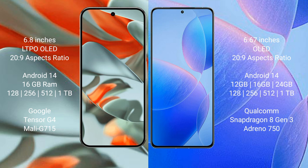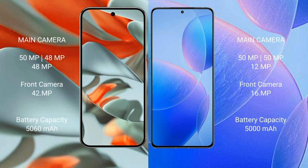The Google Pixel 9 Pro XL comes with 16 GB RAM and storage options of 128 GB, 256 GB, 512 GB, and 1 TB, powered by the Tensor G4 processor with a G715 GPU. The Redmi K70 Pro comes with 12 GB, 16 GB, or 24 GB RAM and storage of 128 GB, 256 GB, 512 GB, or 1 TB, powered by the Snapdragon 8 Gen 3 processor.